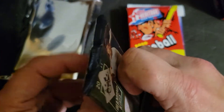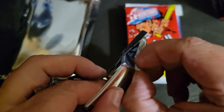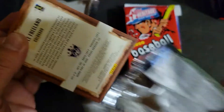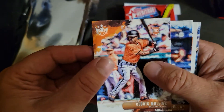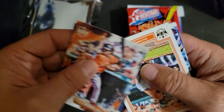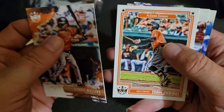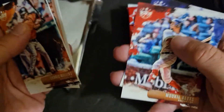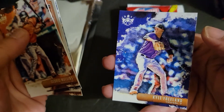2019 Diamond Kings — that's pretty thin, so I'm not expecting anything out of it, not even a framed card. Cedric Mullins rookie, Miguel Nduhar, Team Heroes of Adam Jones, Mookie Betts, and Kyle Freeland.